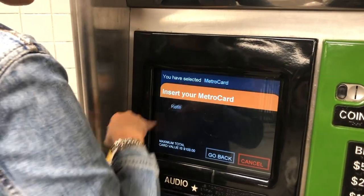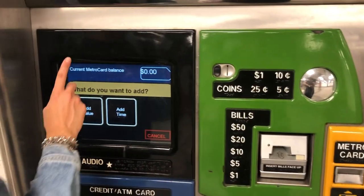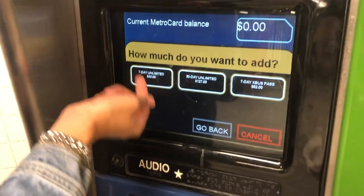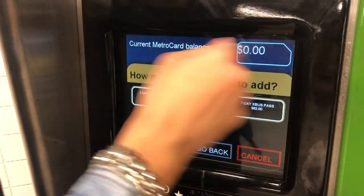Let's refill this card — we'll click Refill Your Card. You can either add value or time. When you add time, you can either get a seven-day unlimited, a 30-day unlimited, or a seven-day bus pass unlimited.